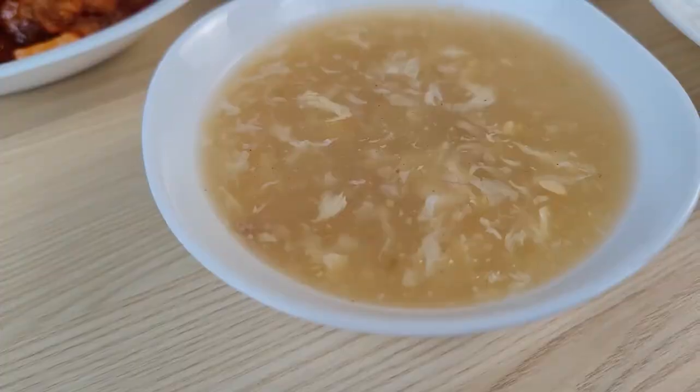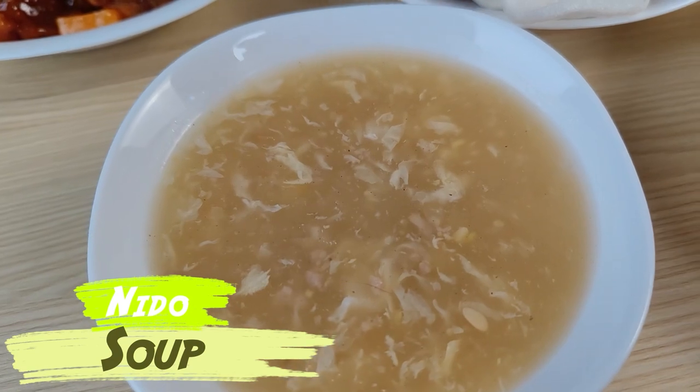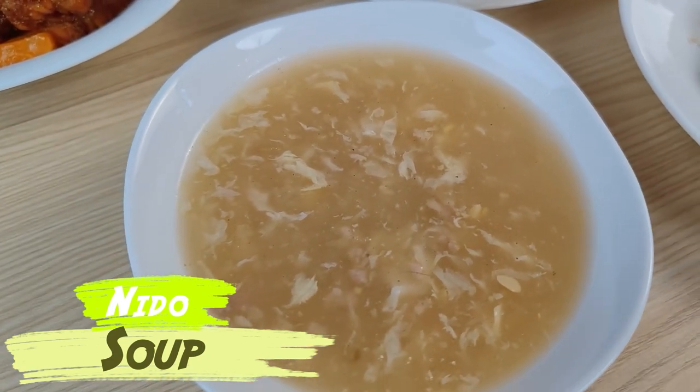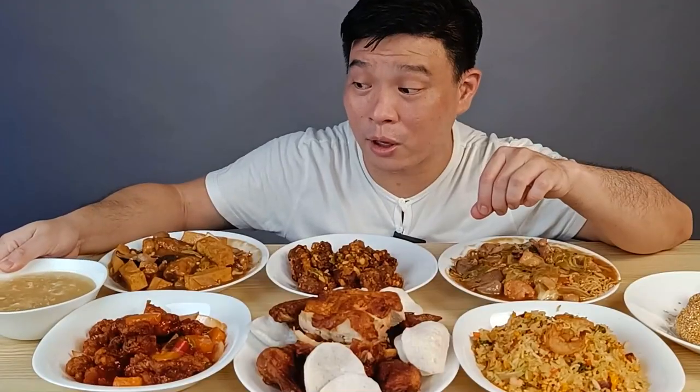Then there's the Nido Soup with Sweet Corn — this is my family's favorite. My kid absolutely loves the Nido soup. Even if you're full, you'd still want to have this one.